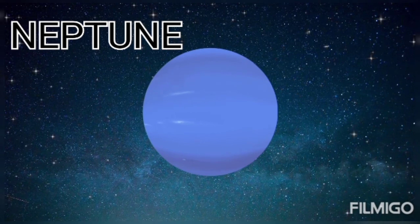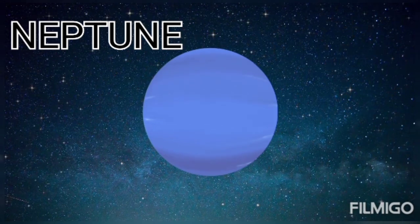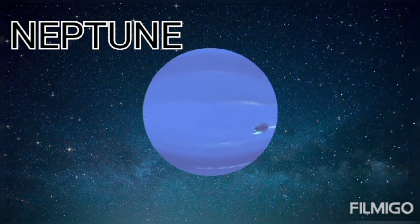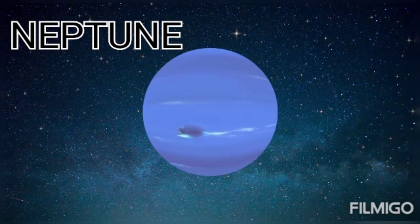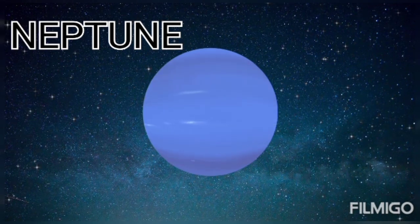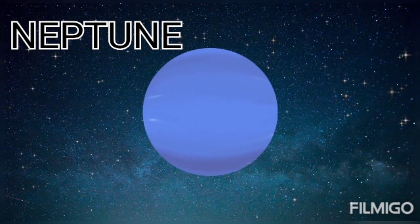This is Neptune. The Indian name of Neptune is Varun. It is the eighth and farthest planet from the sun. In the solar system, it is the fourth largest planet. Its orbit around the sun takes 165 years. It is the coldest planet in the solar system.